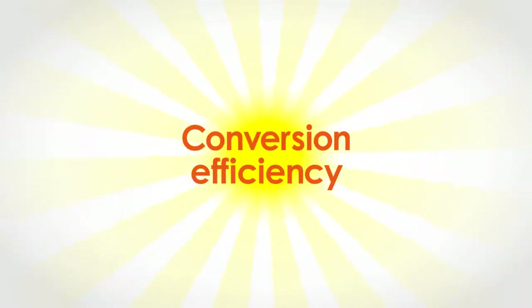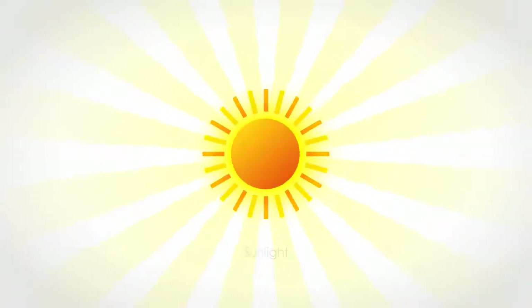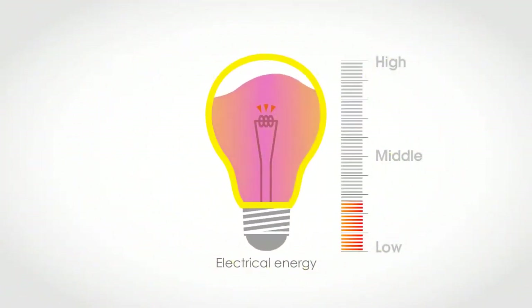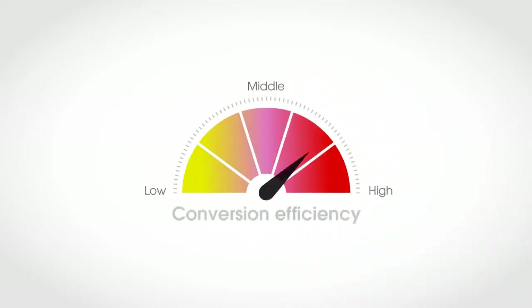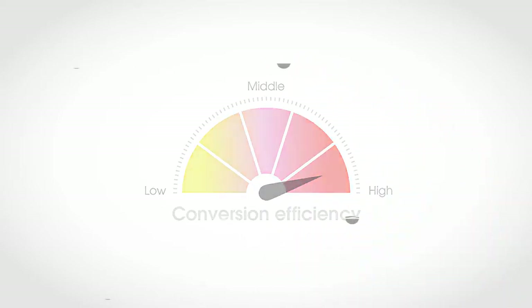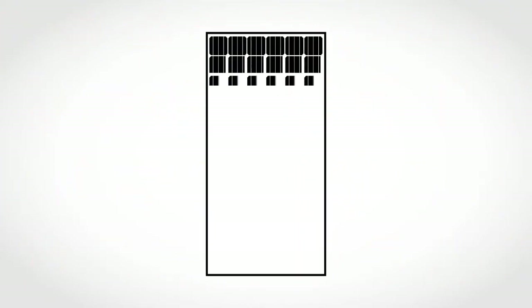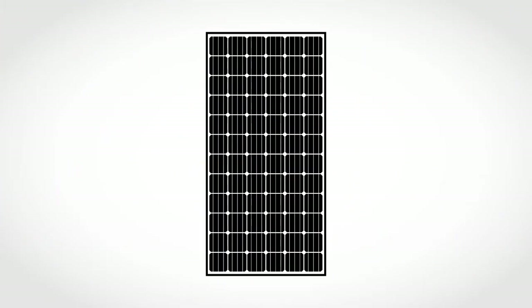That's the conversion efficiency, because it shows how much sunlight is converted to electrical energy. The higher the conversion efficiency, the more electricity you get. And that's what's important when buying panels.